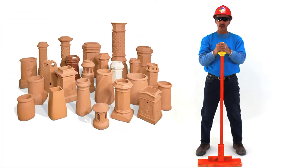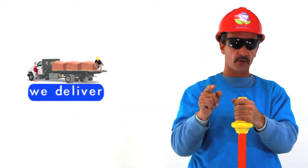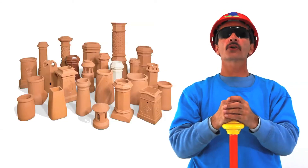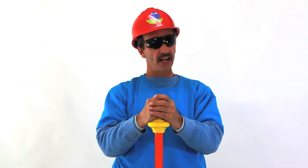The specs on this unit are right below me. See? Contact us now to schedule your delivery. Simply call this number or click on my buddy Chris. Order your clay chimney pots today. We're waiting!